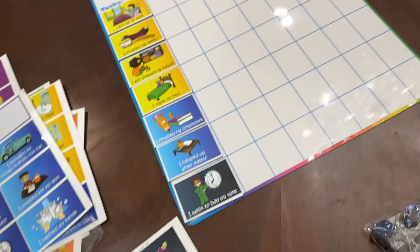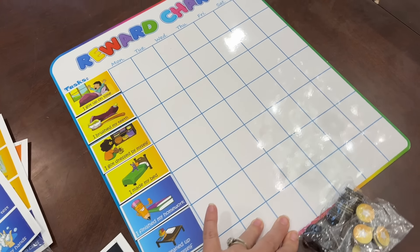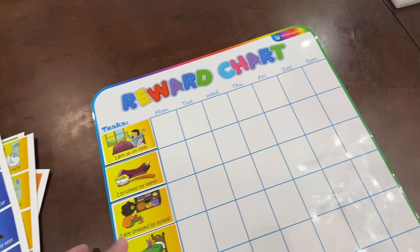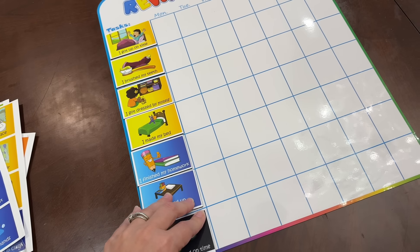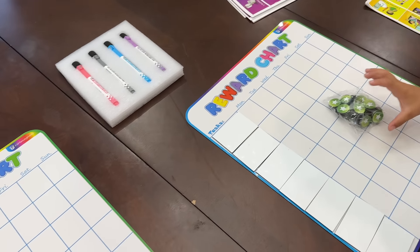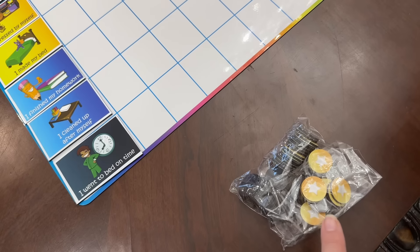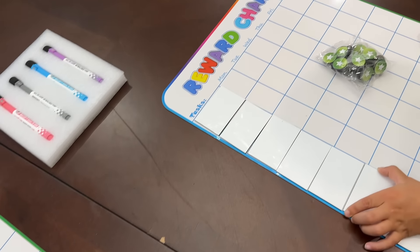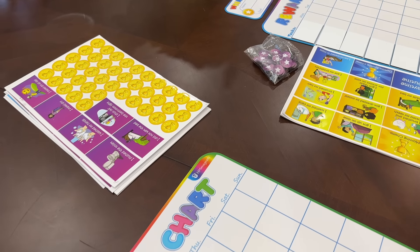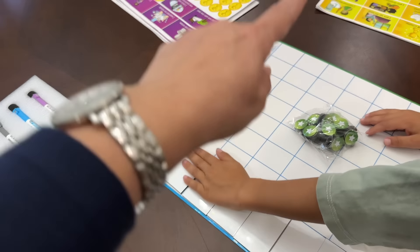I'm going to get started on my other kids. We just did this one for Mishael. The great thing about these charts is you can use one chart for three children, or one chart per child. My kids each want their own, but the charts come with different colored magnets — yellow, green, and purple — so you can definitely use one chart for three and just assign a color to each child.